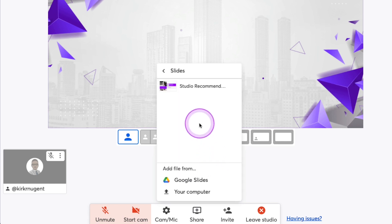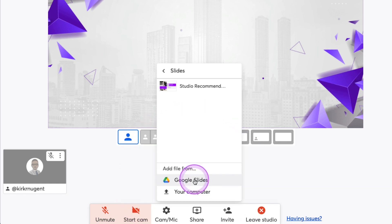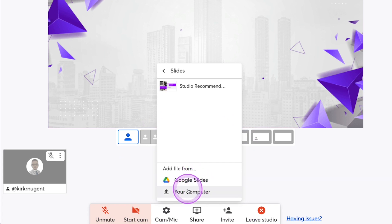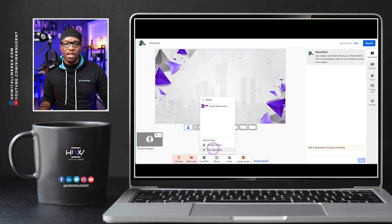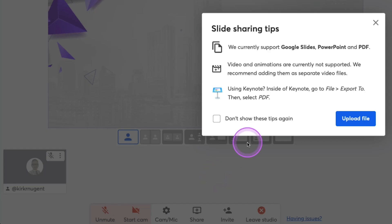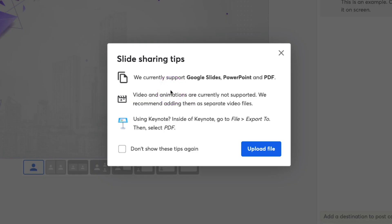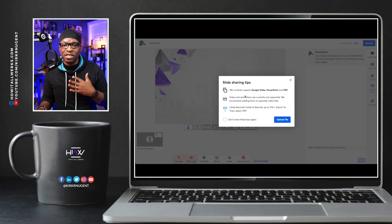When we click this, you'll notice I've already loaded a presentation into the system — already loaded. That's already something to think about. You'll also notice here that you can load from Google Slides — stick a pin in that one because that's something to watch out for. And you can also load from your computer. So let's click 'From your computer.' It's going to work the same way with Google Drive. I want to show this screen that says 'Slide sharing tips.' It says we currently support Google Slides, PowerPoint, and PDF. I actually like to export my presentations as a PDF, so this works well for me.